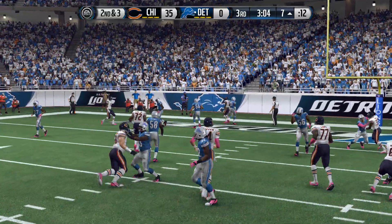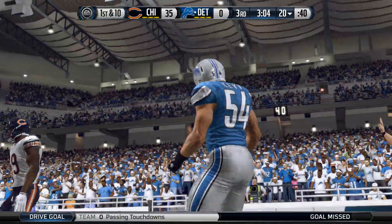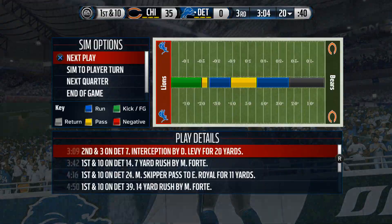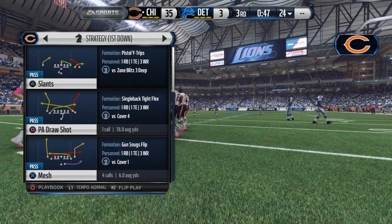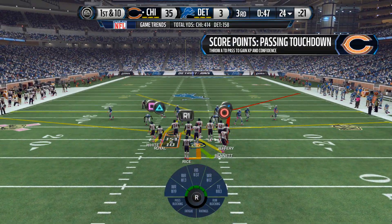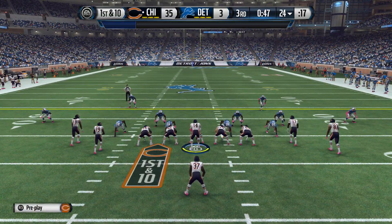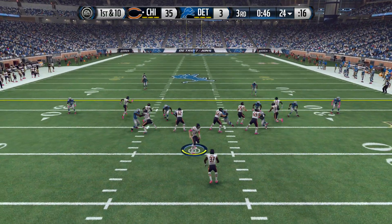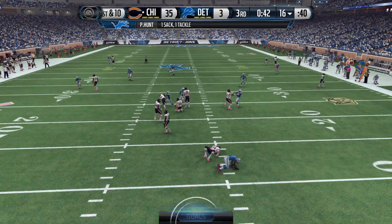And it's intercepted! Levy's taking a knee, so the ball will be spotted at the 20. The Bears just gave up a big turnover. Let's see if they can hold onto the football this time, Phil — we talked to the coaches about it this week, this was their concern with this team. And he's thrown to the ground.